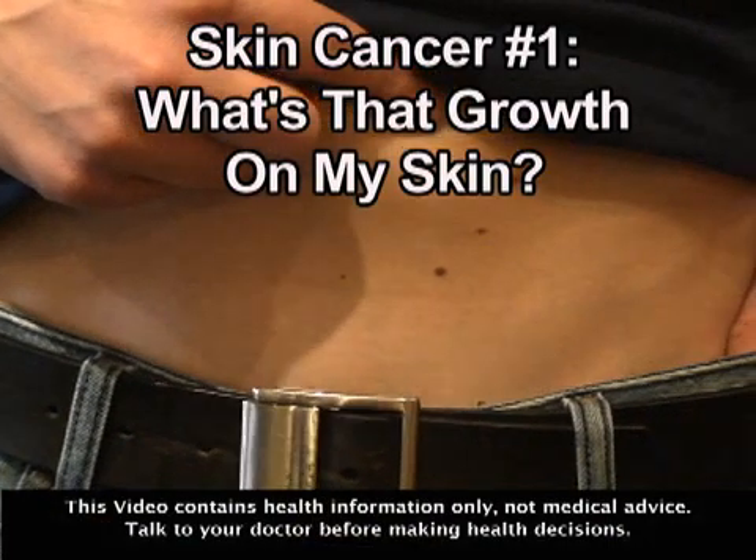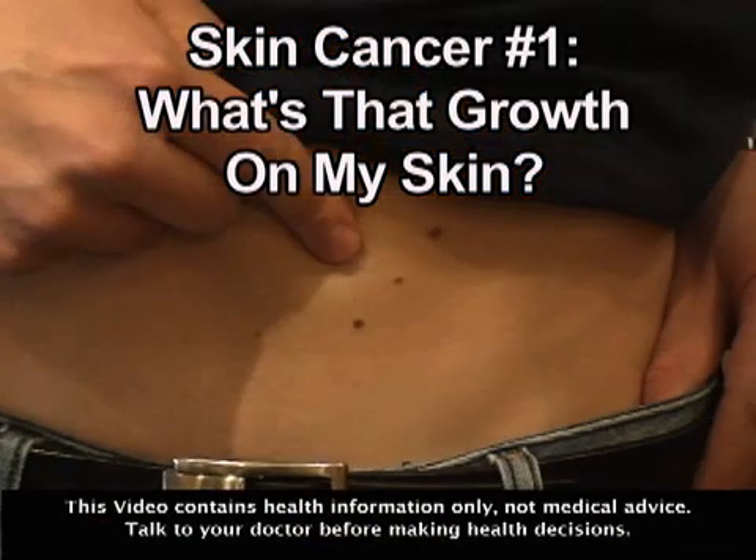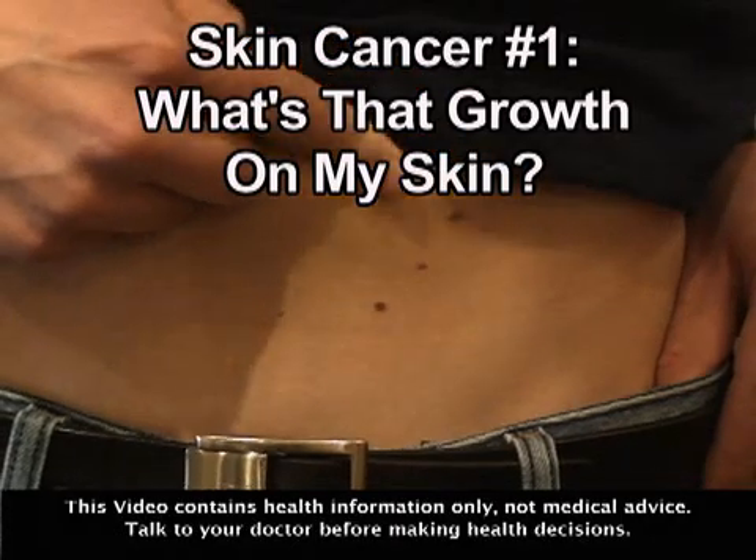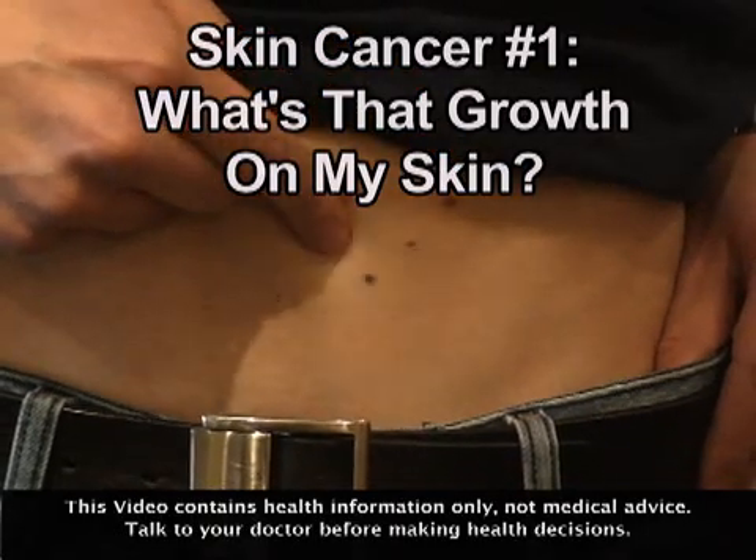It can be frightening to find a strange looking lesion or an expanding mole on your body. In this video, dermatologist Hadley King discusses what might be happening on your skin.